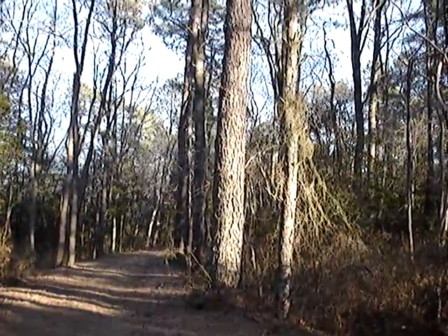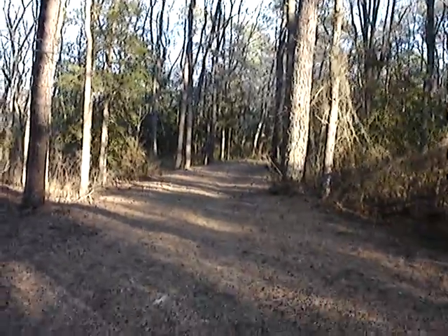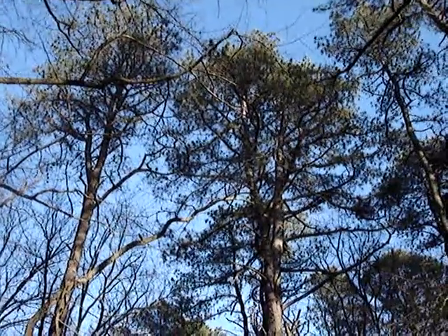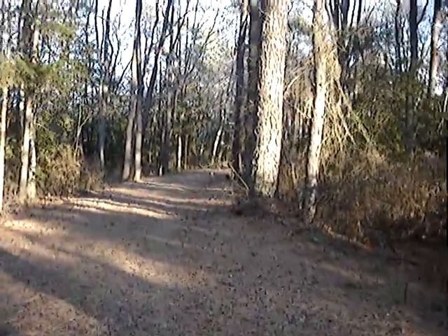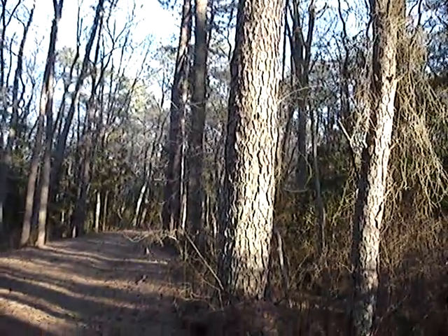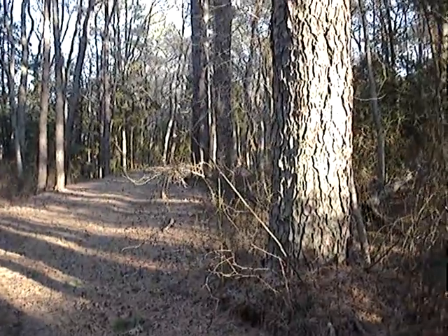That tree right there — trying to back up and give you a good view of it. Unfortunately, my fingers are about to freeze. Now one day I'll get someone to measure the height of this for me and hopefully core it to get the age.